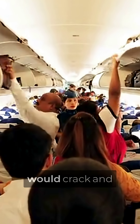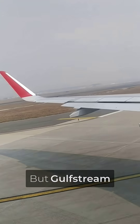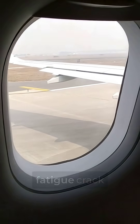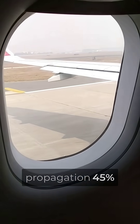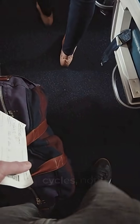Traditional aluminum fuselage would crack and fail catastrophically under this extreme pressure differential. But Gulfstream uses T-800 carbon fiber composite skins that resist fatigue crack propagation 45% longer than aluminum. The carbon weave actually gets stronger under repeated pressure cycles, not weaker.